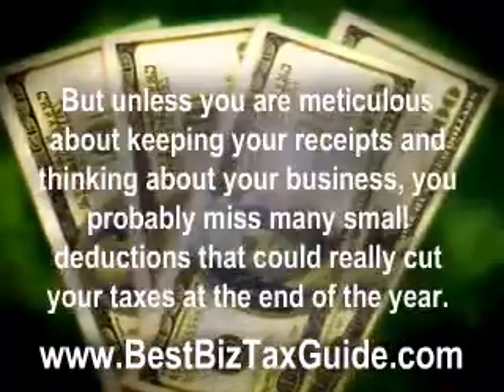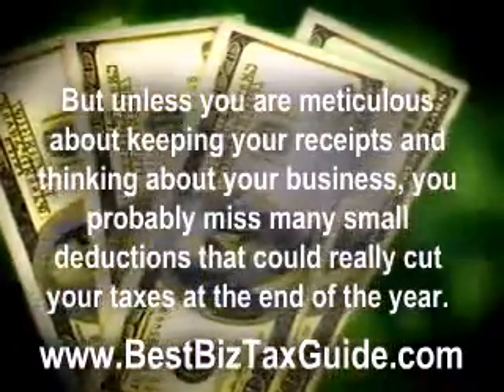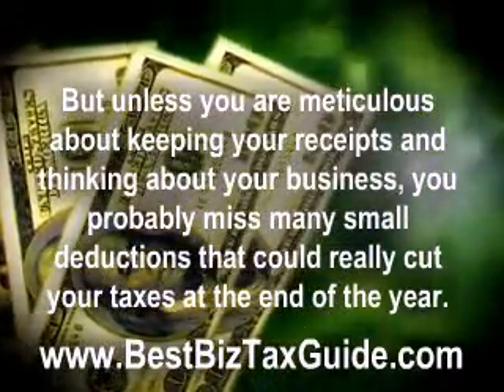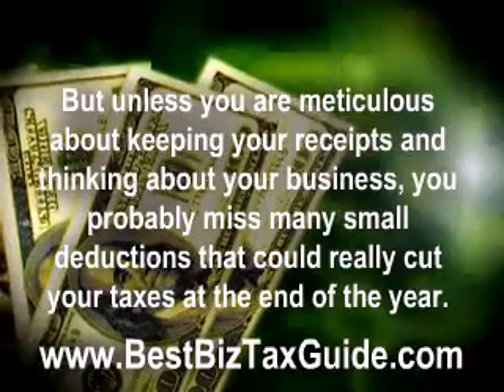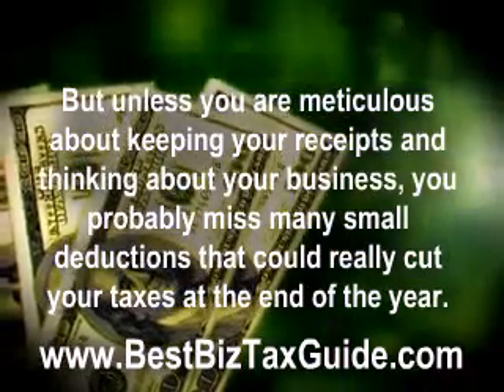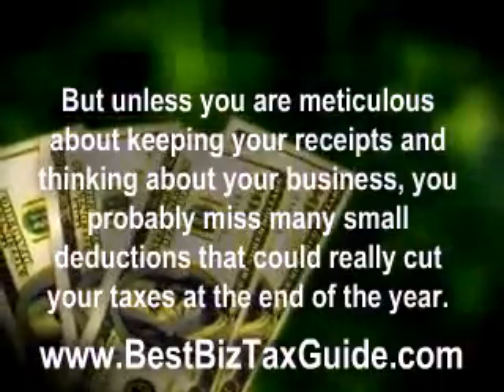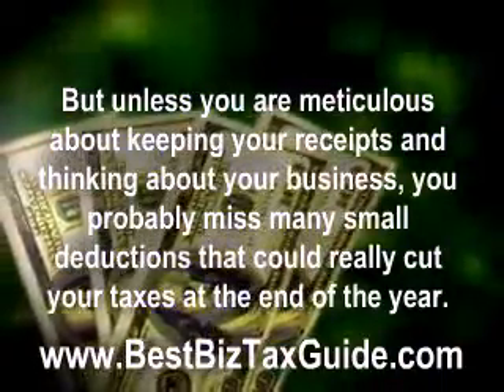But unless you are meticulous about keeping your receipts and thinking about your business, you probably miss many small deductions that could really cut your taxes at the end of the year. For instance, think about your car. You probably try to keep track of the mileage you drive your car for business appointments.